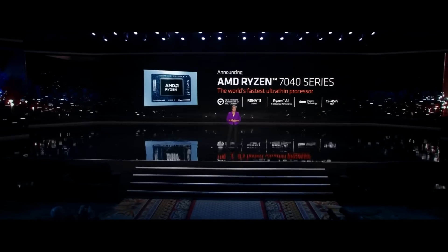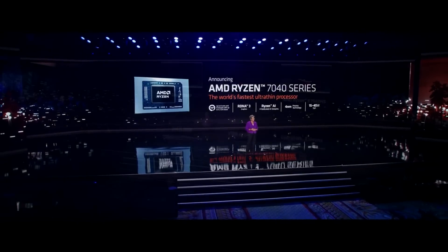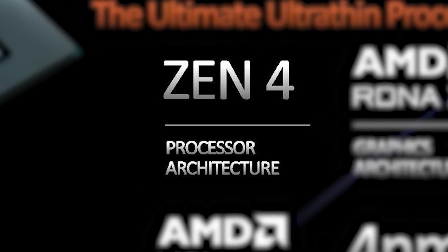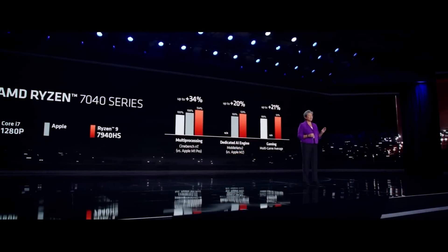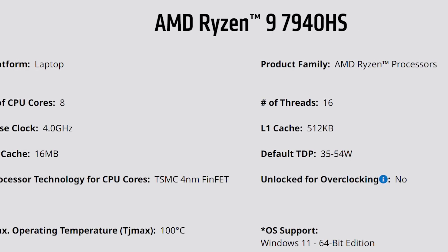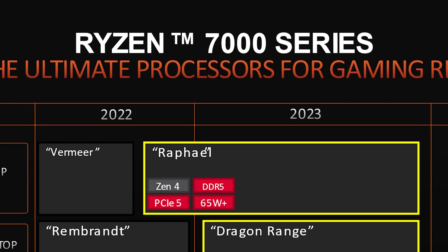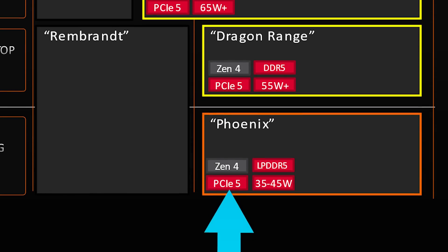First up for today, AMD has recently changed some of the specs of their upcoming 7040HS APUs. Their upcoming Phoenix-based APUs are set to not only be based on AMD's new Zen 4 architecture, but also include an RDNA 3 GPU with up to 12 CUs. So these are set to be pretty powerful when it comes to gaming off an integrated GPU. Unfortunately, AMD seems to have quietly changed a couple things about their upcoming parts last minute. For one, AMD shared a slide showing that Phoenix would come with support for PCI Express 5.0.